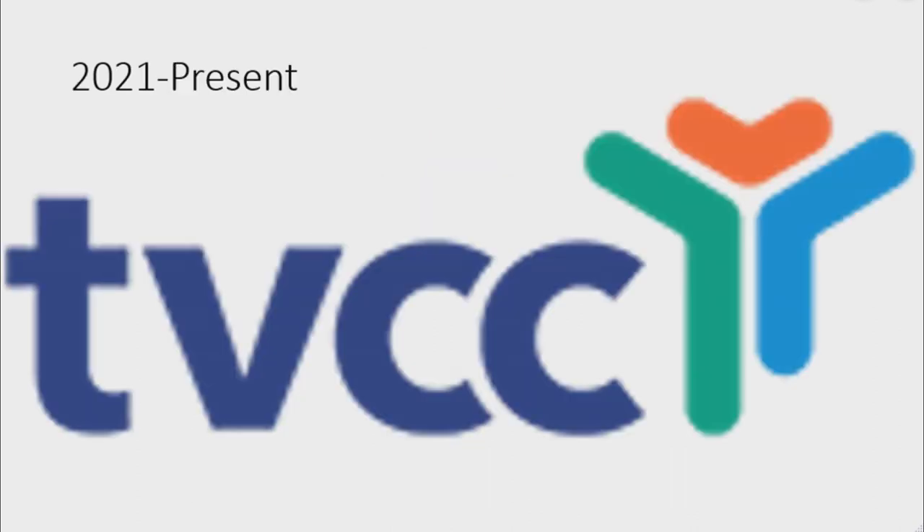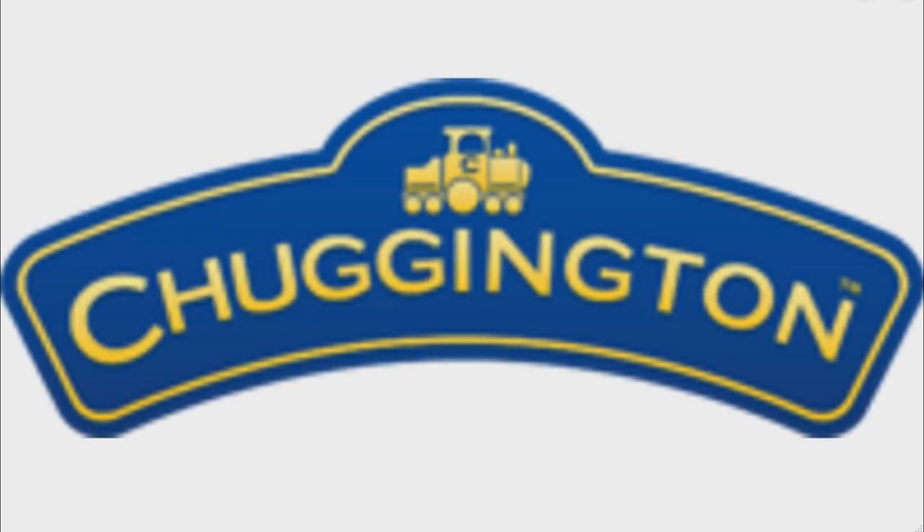2021 to the present: there is the word 'TVCC' in dark blue text, and to the right of it there are three shapes representing children — one orange, one green, and one blue.